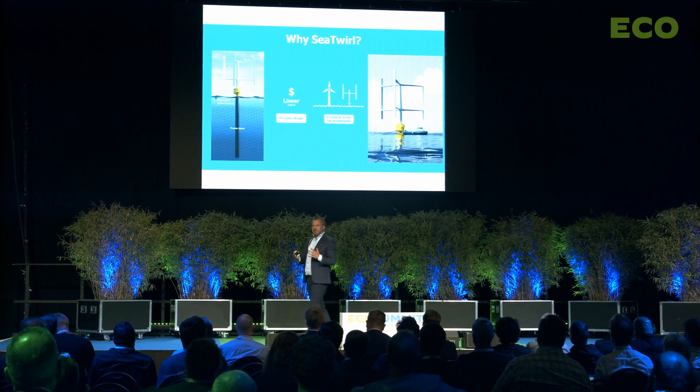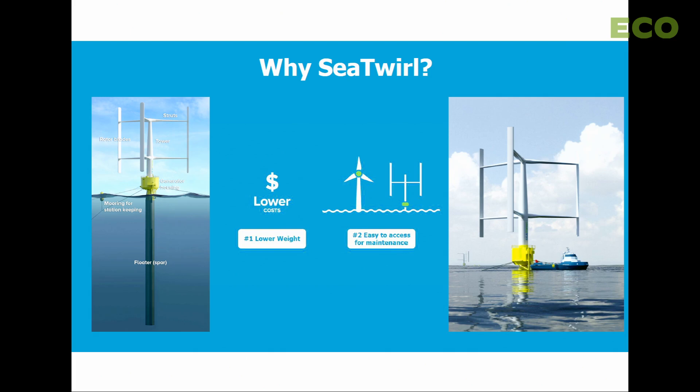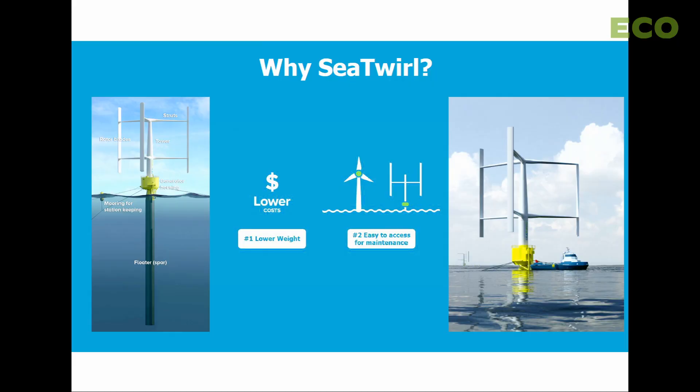So why SeaTwirl? The key feature is our vertical axis wind turbine. The generator house is brought down to the surface, where it can be accessed with conventional small vessels — even a 20-ton crane is sufficient for heavy maintenance. Because the generator is at the surface, the bending moment normally found at the top of the tower is significantly reduced, requiring much less steel. We estimate more than 1,000 tons less steel per turbine compared to any other floating wind structure — making this not just a cost-of-energy story, but a sustainability and raw materials story.